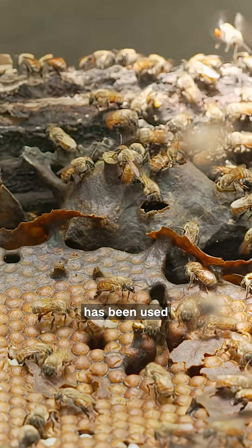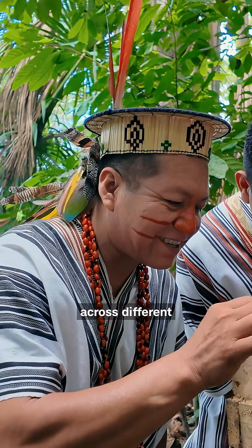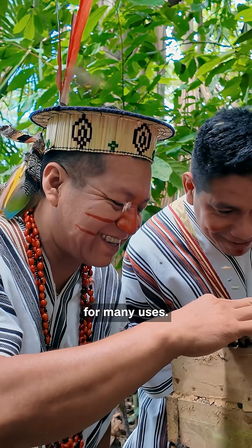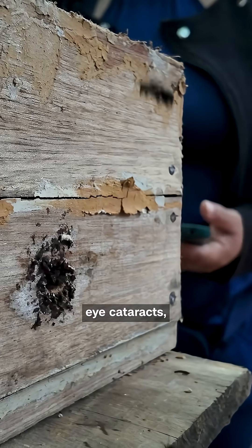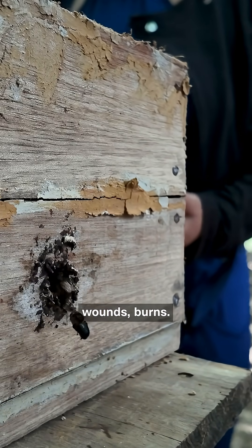Stingless bee honey has been used for generations across different indigenous cultures for many uses: upper respiratory infections, bronchitis, infertility, eye cataracts, wounds, burns.